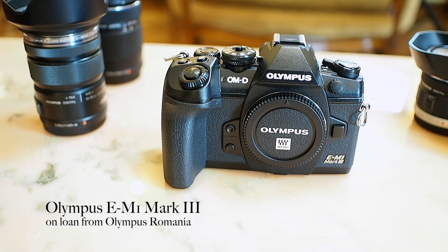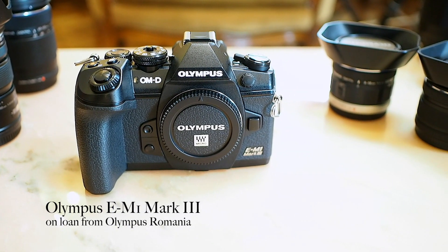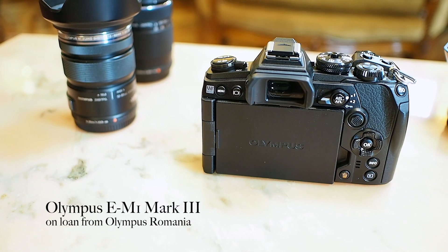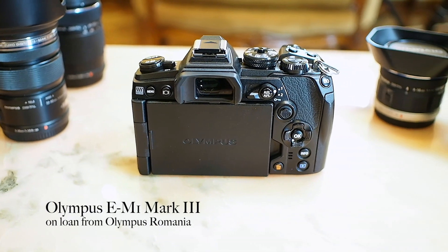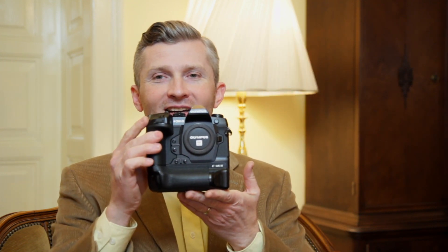I've also got the EM1 Mark III, also from Olympus — this is next to the flagship, a step below their top camera. I've been meaning to get a hands-on look at it for quite some time, and the folks at Olympus Romania were able to send it to me recently along with a couple of lenses. I also have the EM1X today, which is the flagship from Olympus.